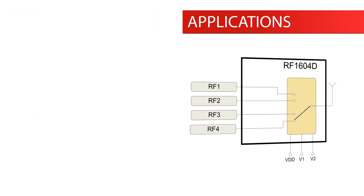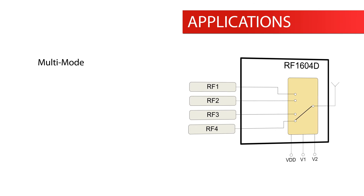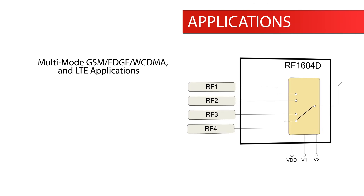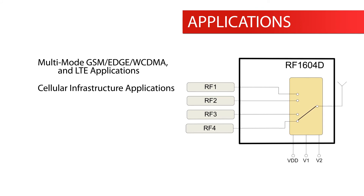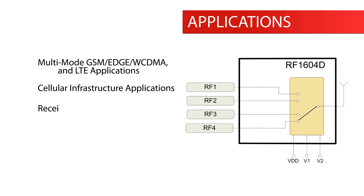Applications for the RF1604D include multi-mode GSM, EDGE, WCDMA, and LTE applications, cellular infrastructure applications, and received diversity switching.